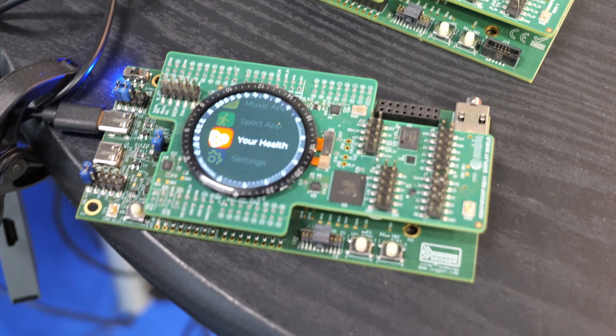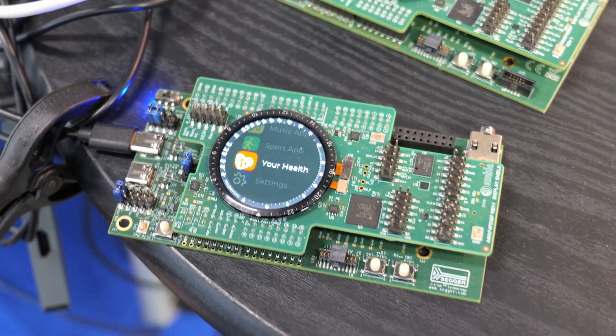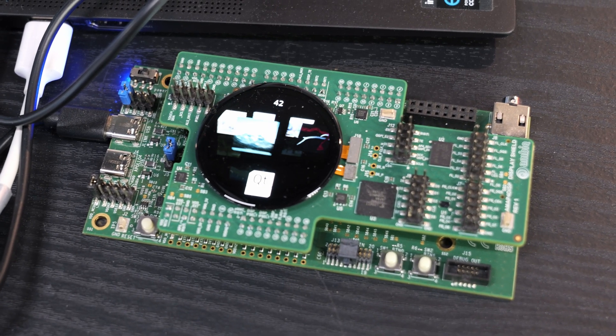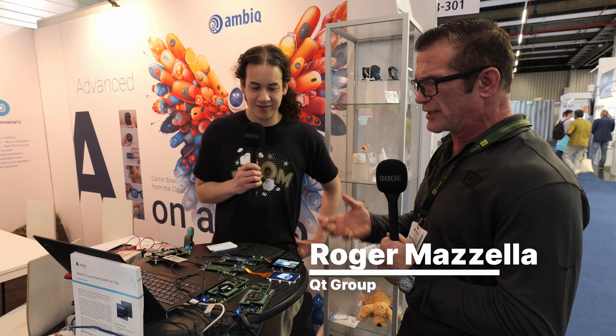The issue is, if you want to power something like an IoT device with sensors reporting data, you want the system itself to consume as little energy as possible — which is the beauty of the AMVIC Apollo chipsets. It's really the low battery consumption that really attracts us to this, and that's what really attracts our customers.